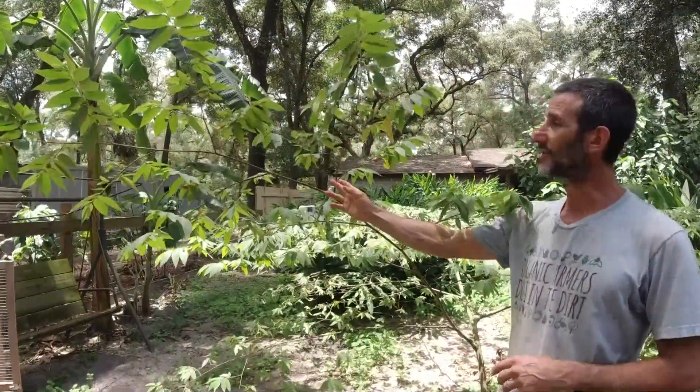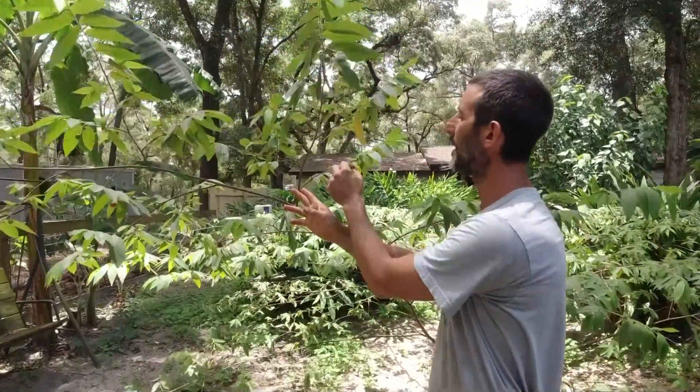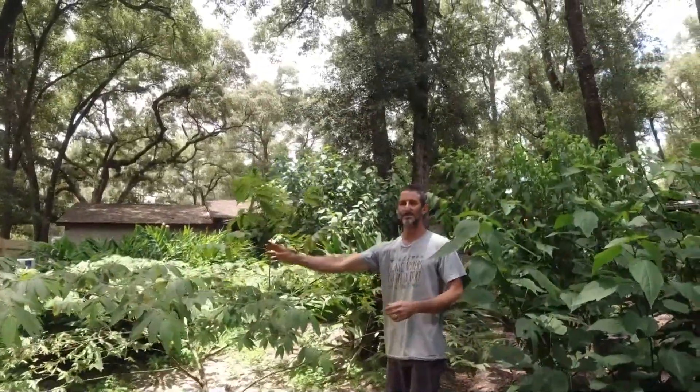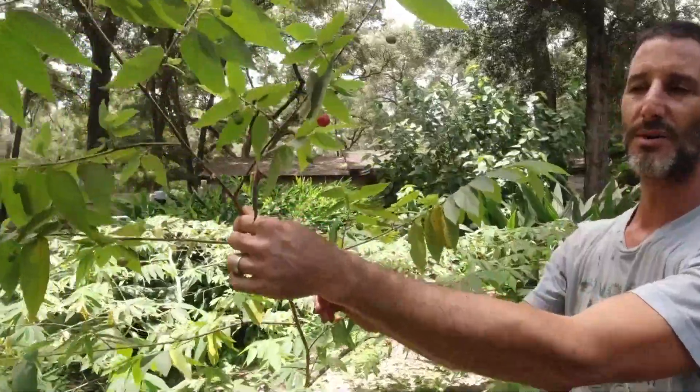I cleaned this off last night. They flower constantly, they produce fruit constantly, and the berries... oh my god... cotton candy, sugar. There's no other way to describe it other than cotton candy. You gotta try some. Grab some of these ripe fruits. They are so delicious.